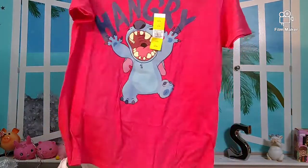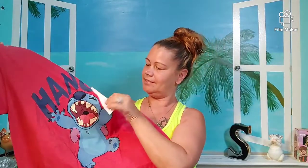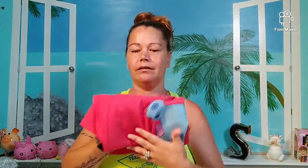Then we went to Walmart — saving the best for last. I got this shirt — isn't he adorable? It was on sale for five dollars. Super excited about that. Love Stitch, it's one of my favorites. I'm not big on red but I love Stitch so I'll wear it.